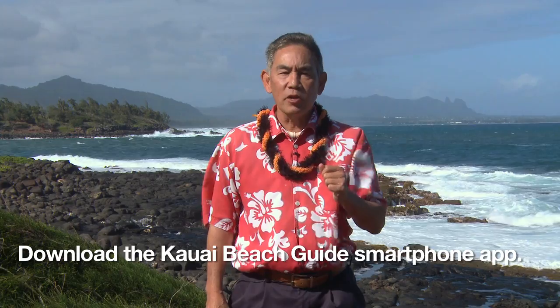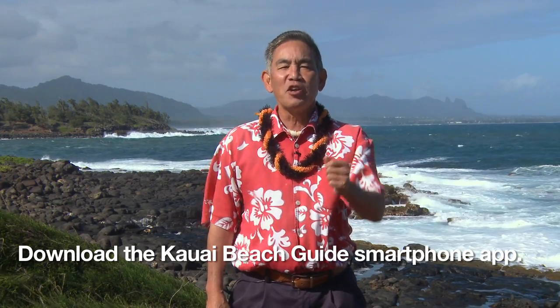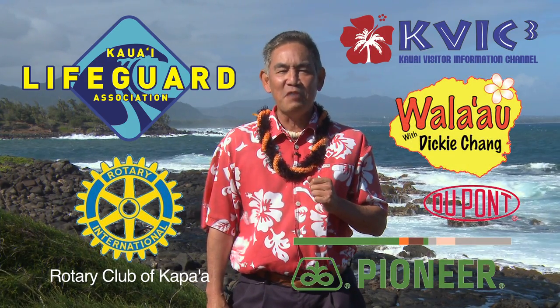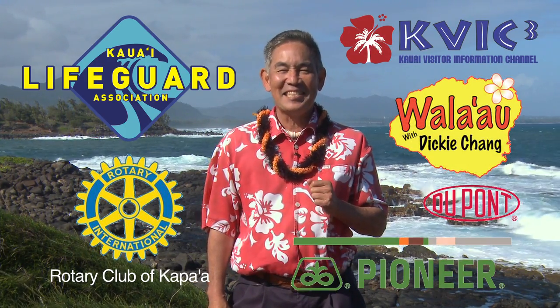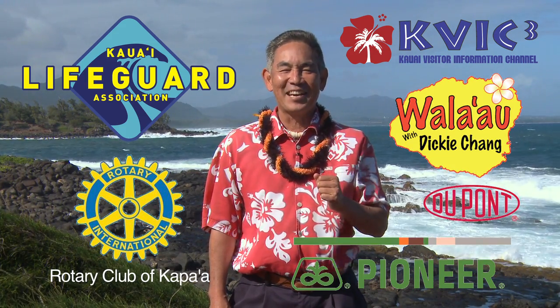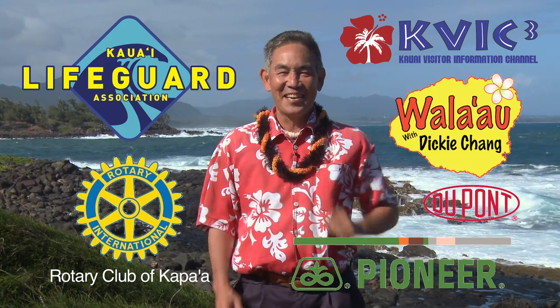For further information on ocean safety, visit KauaiExplorer.com or download the Kauai Beach Guide app for your smartphone. We'd like to thank our sponsors: the Kauai Lifeguard Association, the Kapa'a Rotary Club, DuPont Pioneer, Falau Owl Productions, and the Kauai Visitor Information Channel, KVIC-TV. Have a safe and memorable trip here on our beautiful Garden Island of Kauai. We hope to see you back soon. Aloha.